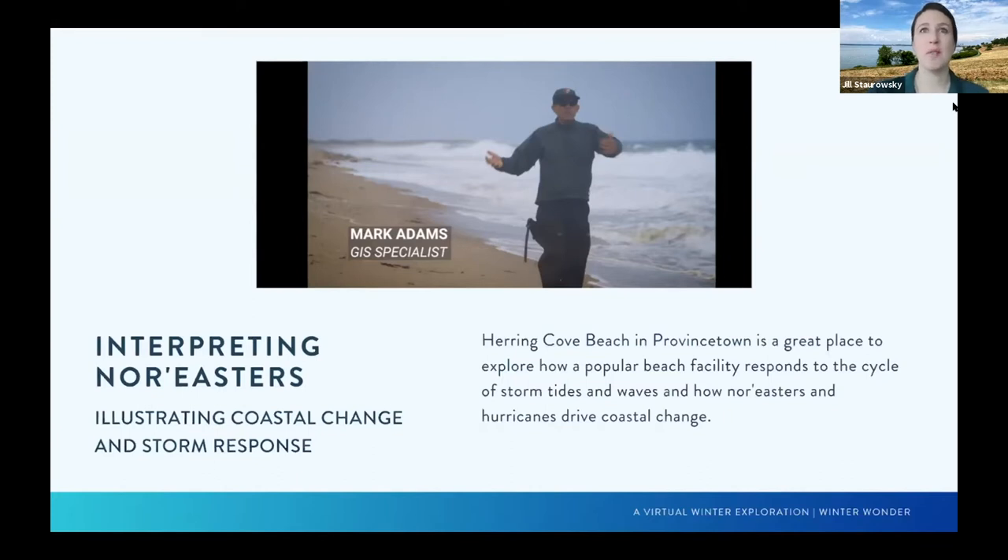For our next presentation, we're going to be looking at interpreting nor'easters, illustrating coastal change and storm response. Herring Cove Beach in Provincetown is a great place to explore how a popular beach facility responds to the cycle of storm tides and waves and how nor'easters and hurricanes drive coastal change. Researchers have visited the barriers, spits, dunes, and marshes in both calm and stormy conditions and created a video to explain responding to coastal change through sustainable planning. They hope the public will have a role in interpreting natural forces and responding to accelerated changes as sea level rises and storms increase in frequency.